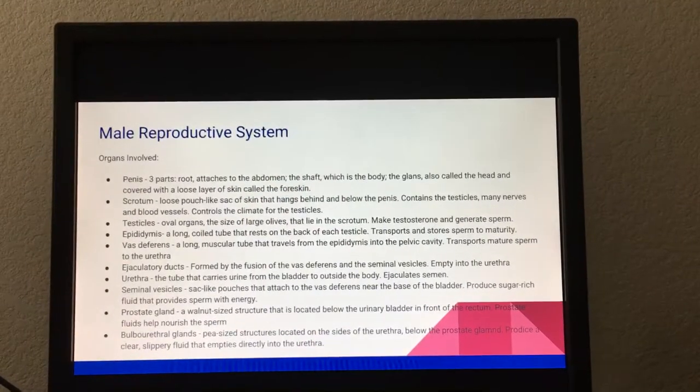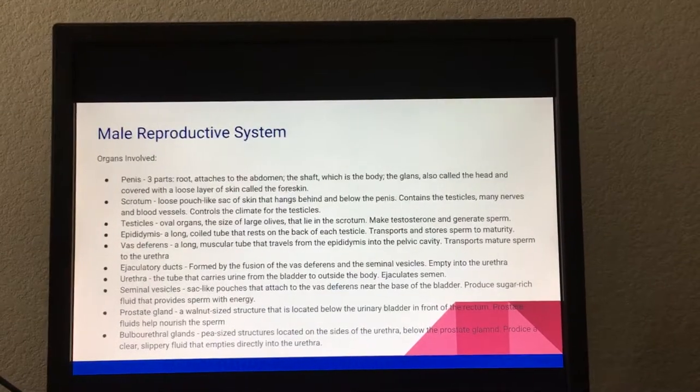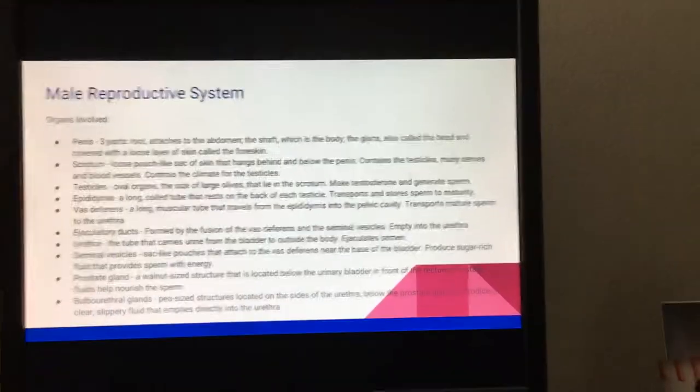The bulbourethral glands are pea-sized structures located on the sides of the urethra below the prostate gland. They produce a clear, slippery fluid that empties directly into the urethra.